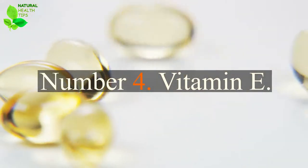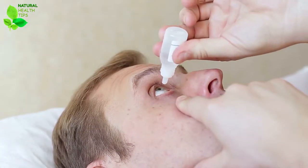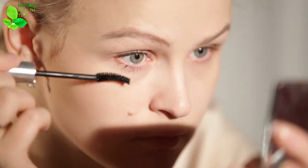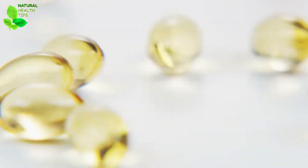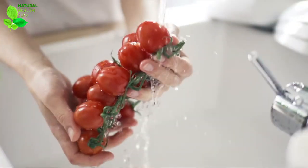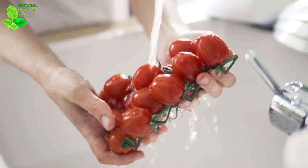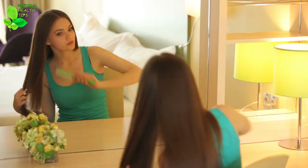Number 4: Vitamin E. Another trick on how to make your eyelashes grow longer is using vitamin E. You know that vitamin E is good for treating blemishes on your skin, but did you know it will help your lashes grow thicker too? Just break open a couple of vitamin E capsules and apply it to your lashes with a brush to nourish and thicken them up.